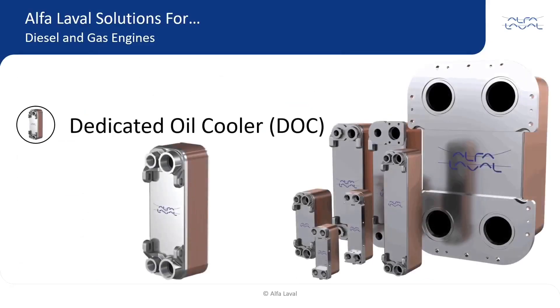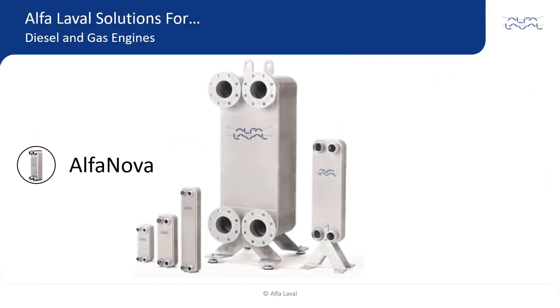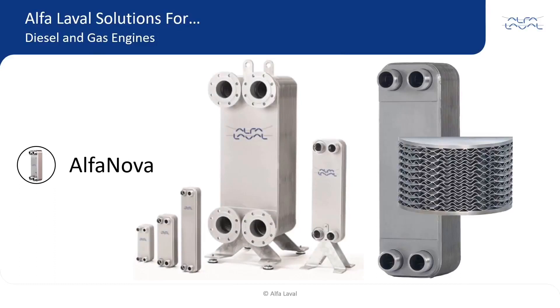DOCs use the same production concept as BHEs, but include more robust connections for rugged environments. Alpha Laval's latest version utilizes less material and, in some models, includes the added benefit of mounting holes near the ports. The Alpha Nova uses similar stainless steel plates as the BHEs or DOCs, but instead of copper, a fusion bonding process is used to yield a 100% stainless steel solution. Alpha Novas are ideal for higher pressures or temperatures, or for fluids not compatible with copper.